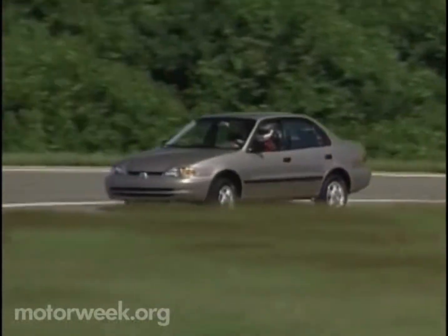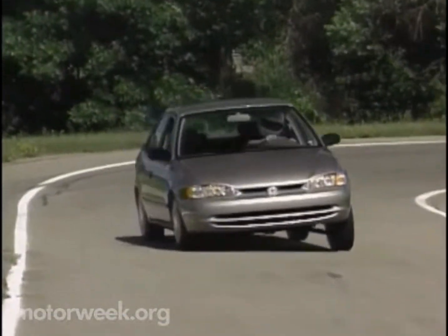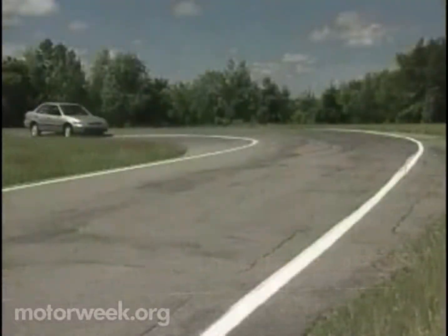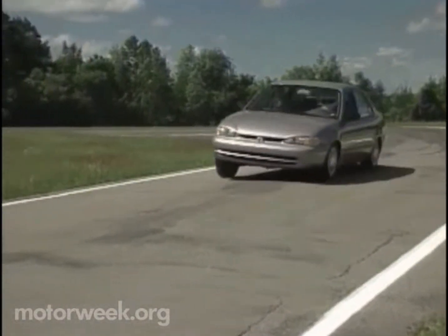When the 98 Chevy Prism goes on sale in September, they expect prices to begin around $15,000. Add $1,000 for the top-of-the-line LSI model. While the 98 Prism may have lost its GEO badging, as a Chevy, it should still appeal to the budget-conscious car buyer who seeks a little taste of luxury. And that's it for this week's motor news.